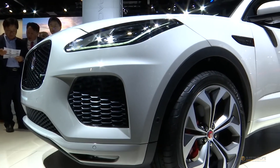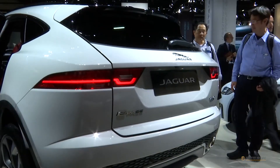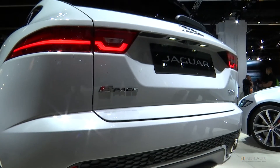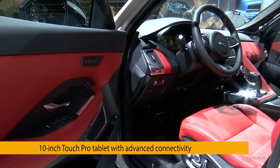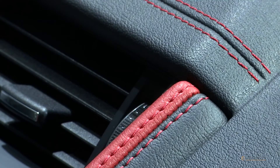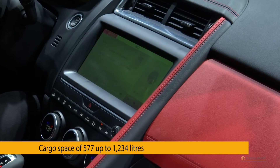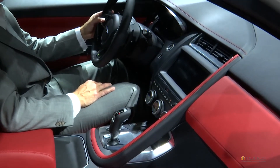Audi Q3, BMW X1, Mercedes GLA — be warned, there's a new cat loose. The E-Pace is based on the Range Rover Evoque, but it promises more agility. There are five turbocharged four-cylinder two-liter engines of the new Ingenium generation to choose from. The dashboard exudes refinement, connectivity and control.